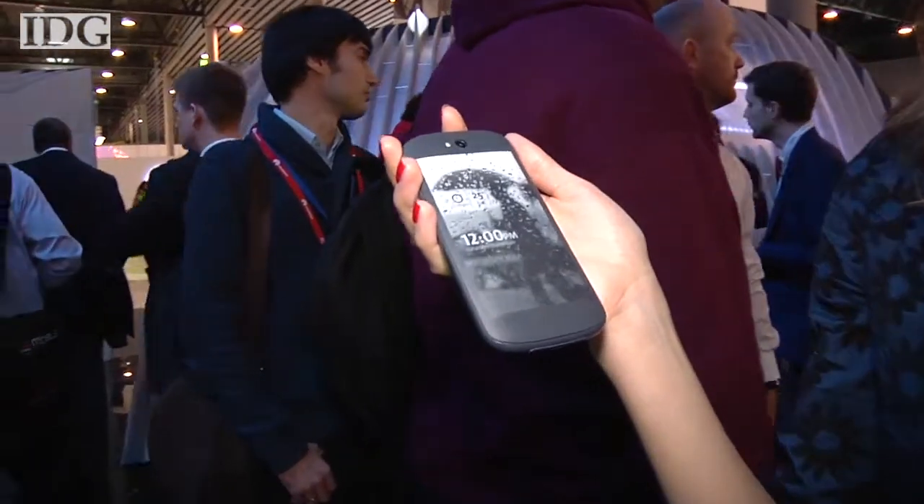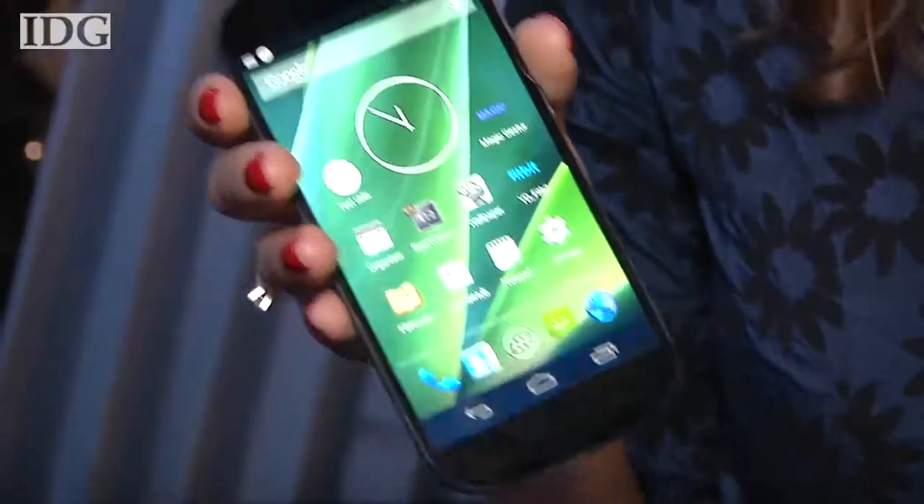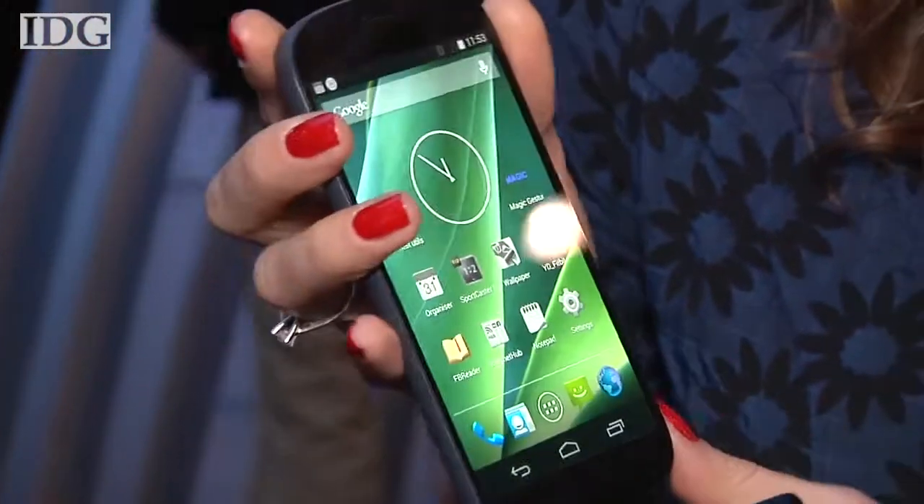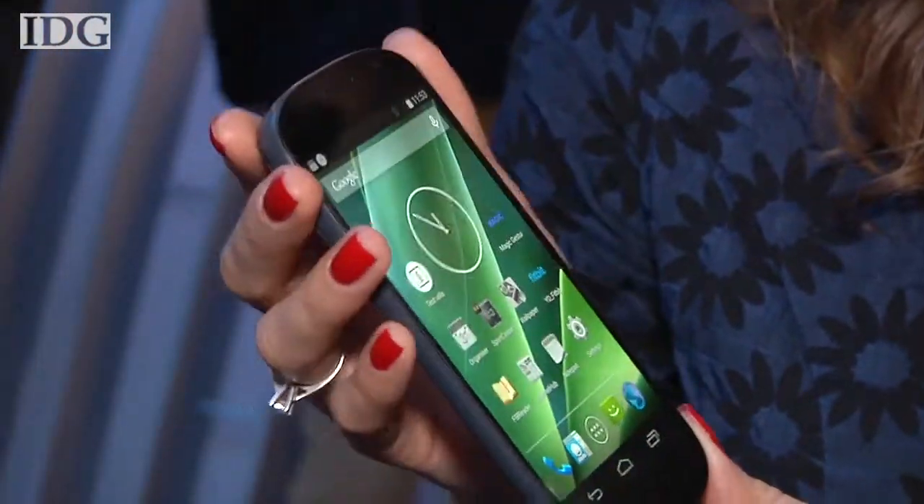There's a 5-inch full-color AMOLED screen on the front. The phone will be available in Europe, the Middle East and Africa in the fourth quarter of this year. Pricing wasn't announced.